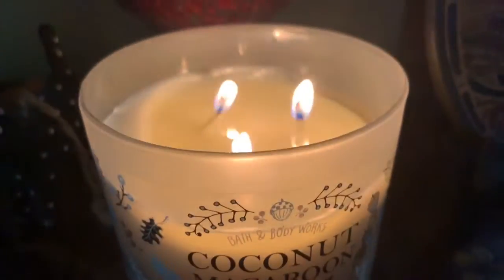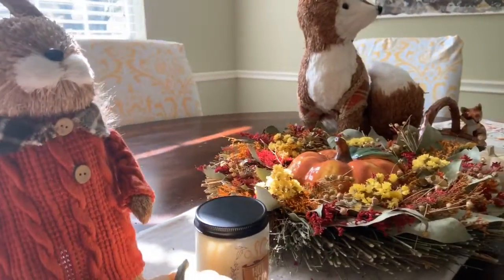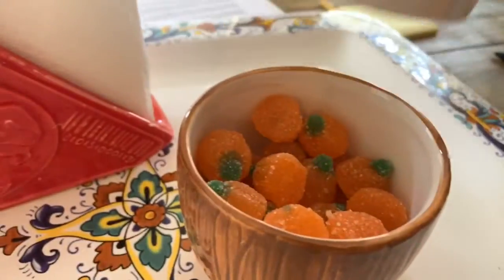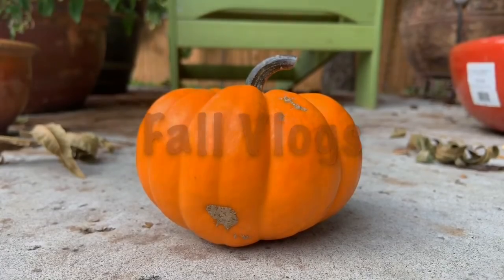I don't even know what I want out of life, what I'm chasing, is it hard? Hi guys, welcome back to another video that is probably three months late.